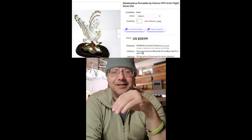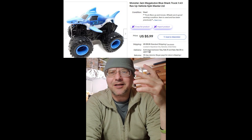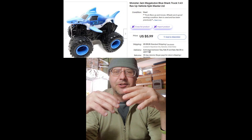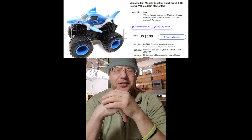I threw insurance on the snow owl because I didn't think it was going to make it in one piece, but it's been about a week and I haven't heard from the buyer, so it must have made it. That's going to Gary from Mankato, Minnesota. Also, a little bread and butter item — a monster truck Megalodon blue shark I got in a bag at Goodwill for $3.99. It was listed at $5.99 plus shipping, took the best offer of $4, and it's going to Ari in Bountiful, Utah.